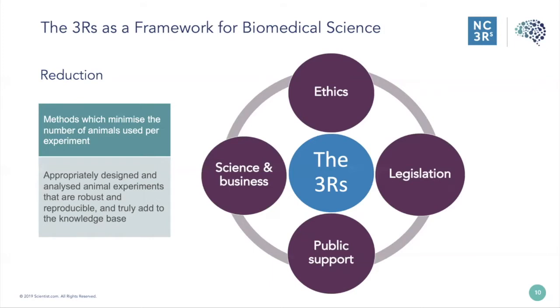There is great public support for the 3Rs. In the UK, an annual poll on public attitudes to animal research indicates that the public support animal use in research only when the principles of the 3Rs are adhered to. The 3Rs can also be implemented to improve scientific practice and to build new businesses. Reduction is defined as methods which minimise the number of animals used per experiment. At the NC3Rs, we think about this as being appropriately designed and analysed animal experiments that are robust and reproducible, and truly add to the knowledge base.